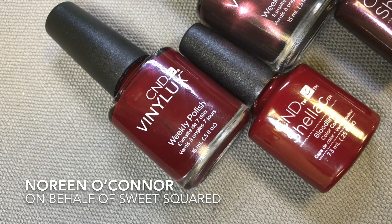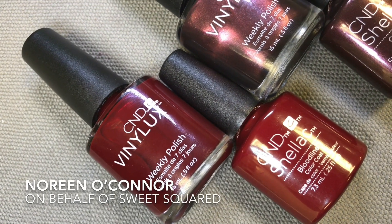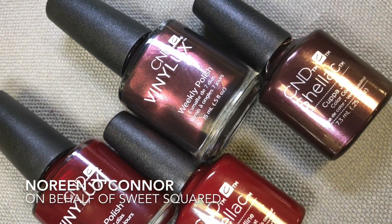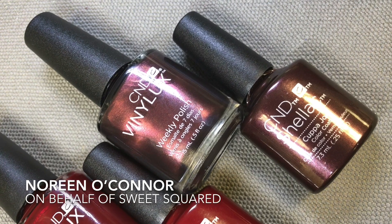Hey guys, it's Noreen O'Connor here today on behalf of Sweet Squared. Today I've got a little sneak peek of two brand new colours that I've just launched: Bloodline and Copper Joe.